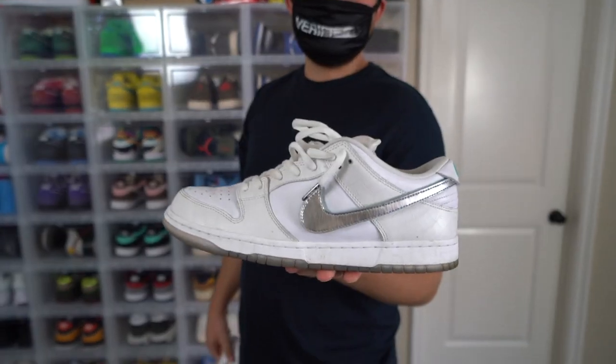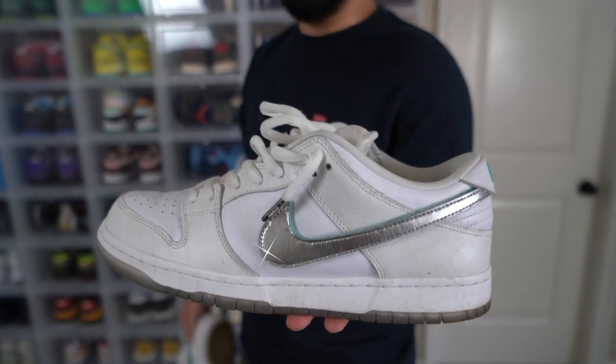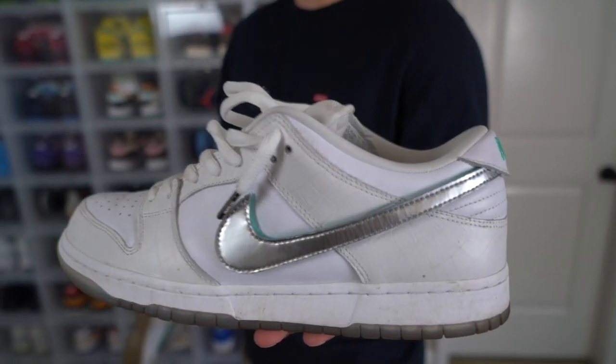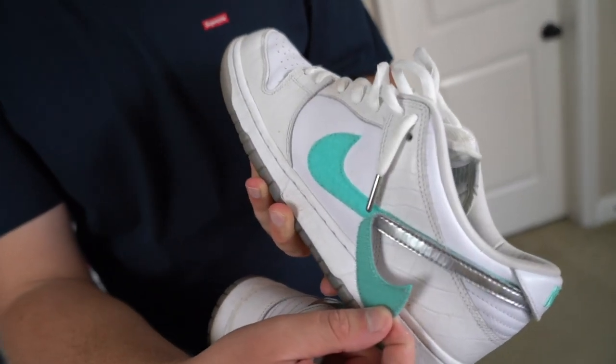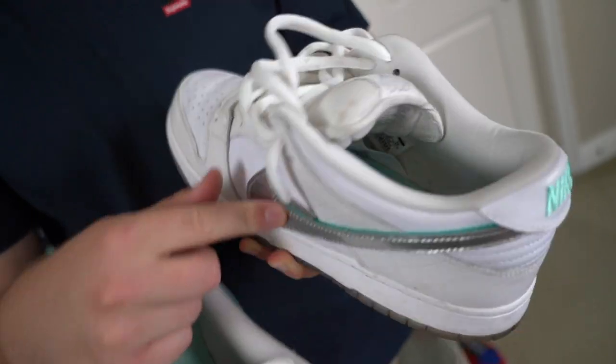Next shoe we have are the SB Tiffany White Diamonds, or Tiffany SB Diamond Whites — I don't even know what they're called, honestly. One of my favorite things about it is that you can actually peel off the Nike swoosh to reveal the Tiffany blue underneath.